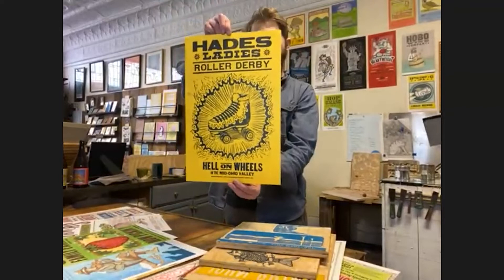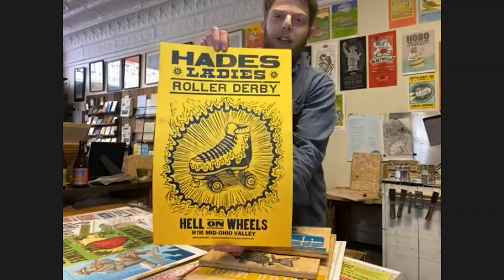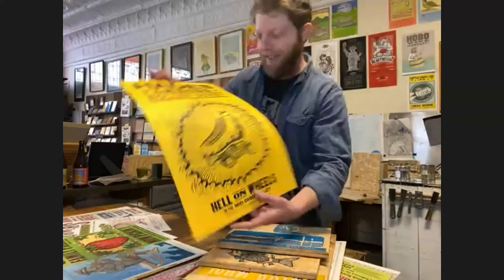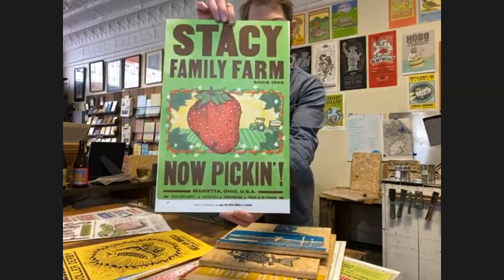These are some posters I made for the Harpies ladies roller derby team in town. When I made these posters, I actually had the whole roller derby team in the shop and they were printing the posters on the Vandercook on roller skates. If you've never run your Vandercook while wearing roller skates, you should do that immediately because it's great. The flow is just so natural — roller blades don't work as well because they don't have the stopper on the front that you can use to hit the gripper pedal. But yeah, try printing with roller skates.